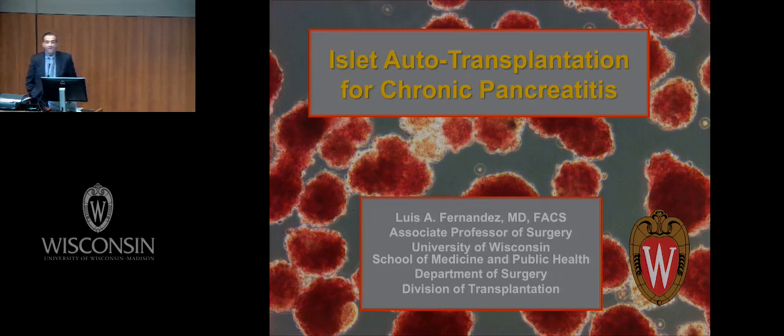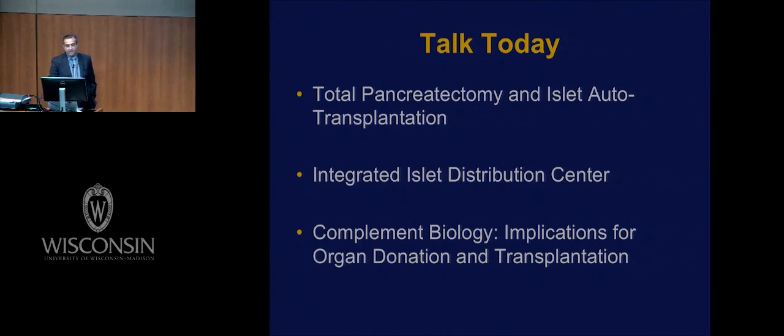Good morning. Thank you, Dixon, for the kind introduction. It's really a distinct pleasure for me to be here and be able to talk a little bit about my academic activities in the lab.